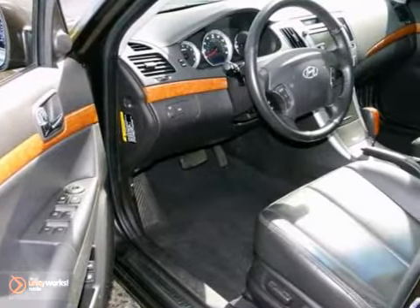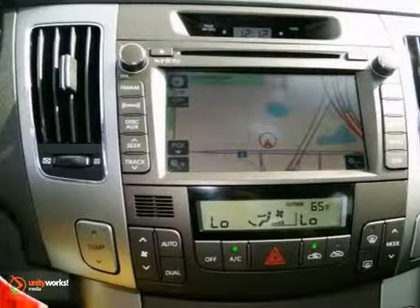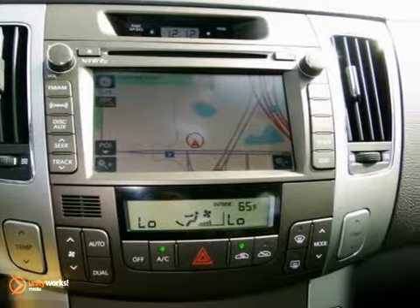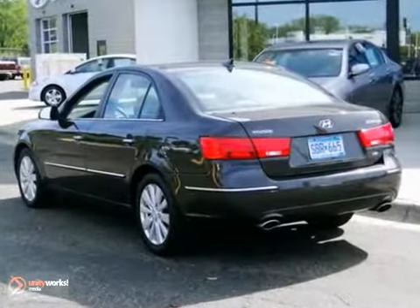This vehicle has a lot to offer, including a CD player, dual-zone climate control, and heated leather seats. It also features a navigation system and a power sunroof. And with a multifunction steering wheel and wood grain trim, this Hyundai won't be here for long.